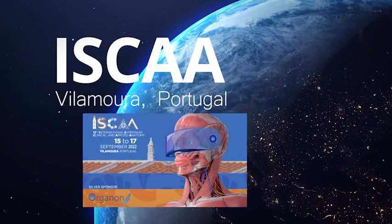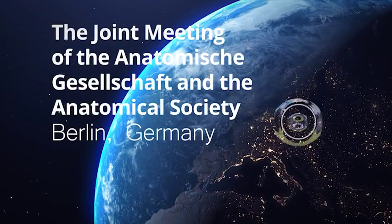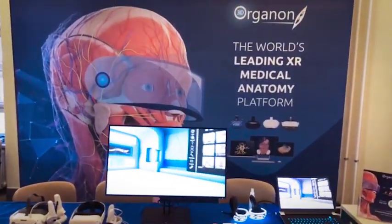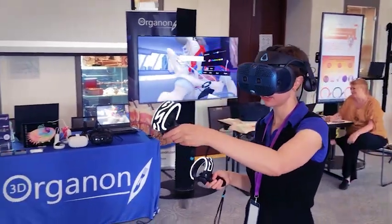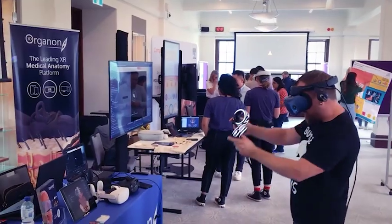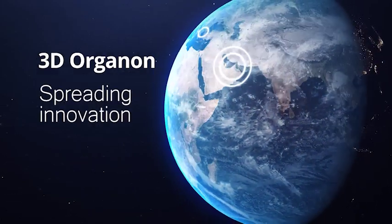It's a fun visual way to learn. It's fun! Thank you.